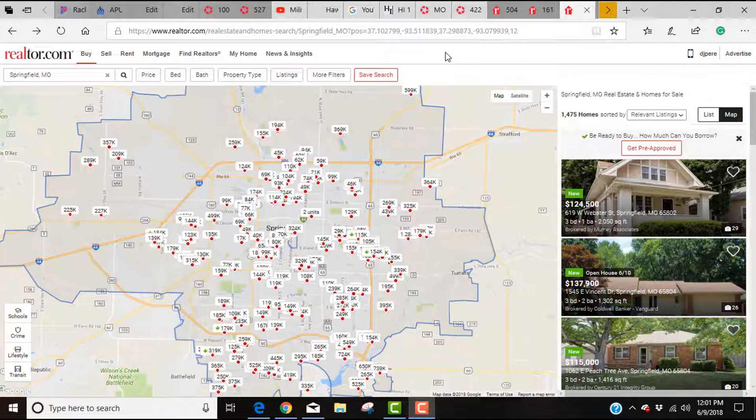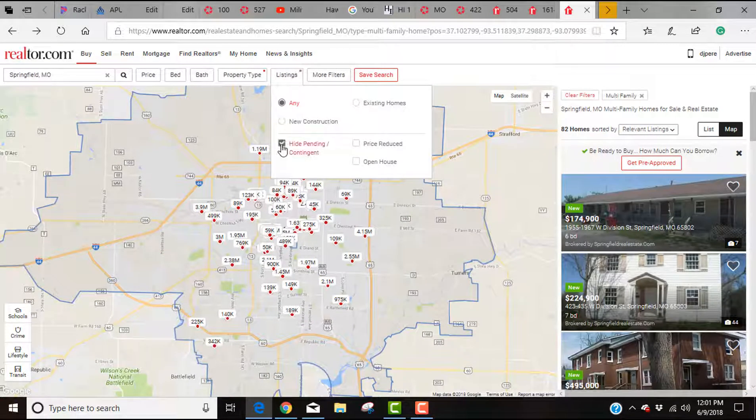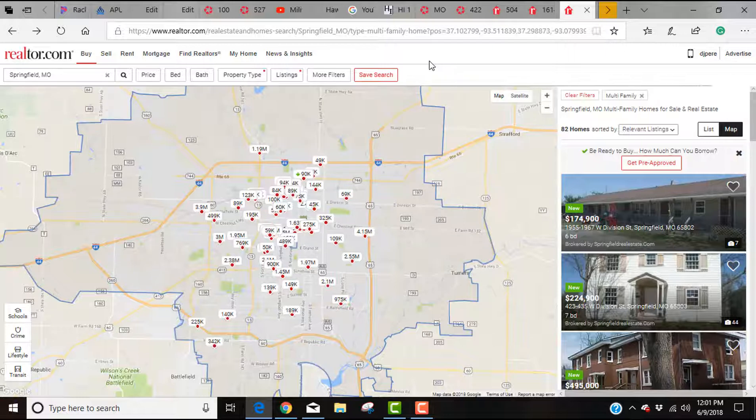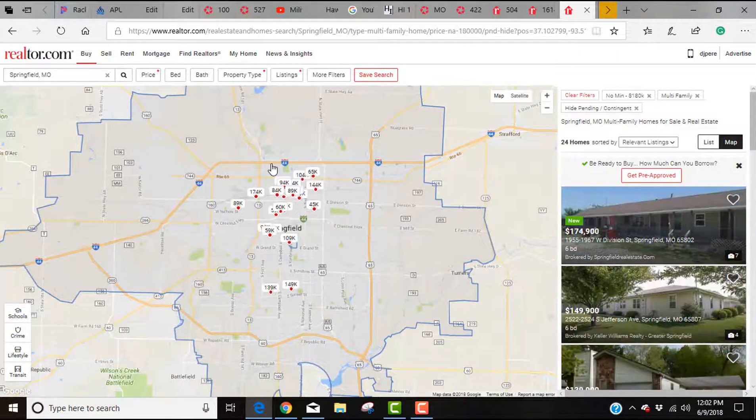We're going to use Realtor.com to find a property and run through the analysis. I'm in Springfield, Missouri with no search requirements set. I'm going to narrow this down by selecting multifamily property, hiding any pending or contingent offers, and setting the price under $180,000 to get rid of commercial properties so we can analyze a duplex, triplex, or fourplex.